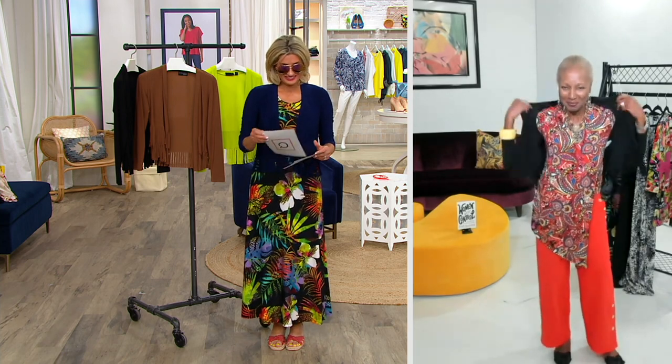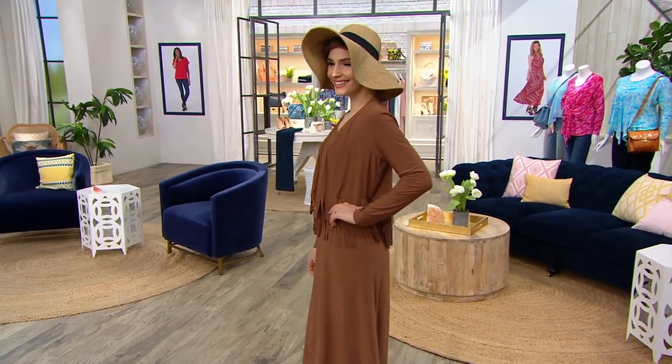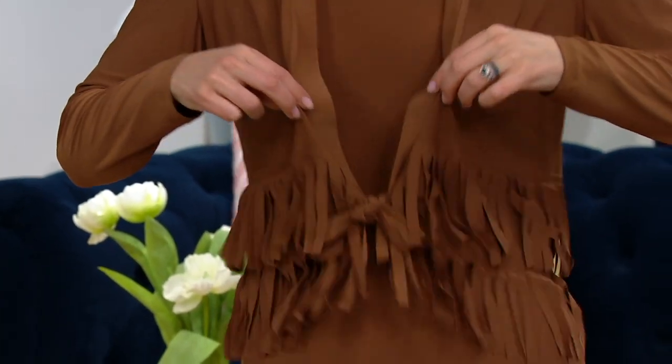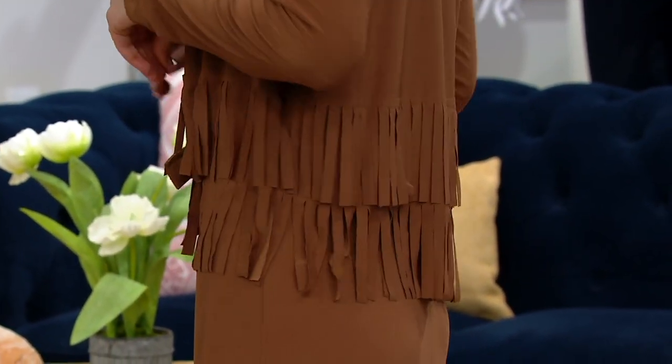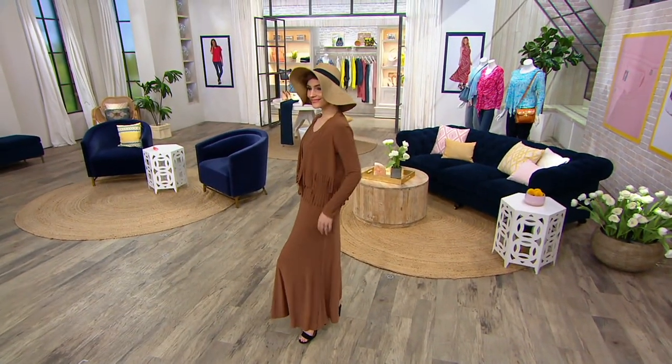Linda says she enjoys QVC and both hosts very much. Renee thanks her and says she'll keep bringing beautiful clothing. After the call: QVC.com is the best way to order — 3,300 of these como knit jersey poly span fringe jackets have been ordered. What's making it especially popular today is the new citrus pear color, but more so the feature price — under $40, the price of a t-shirt. That price goes up at the end of the day.